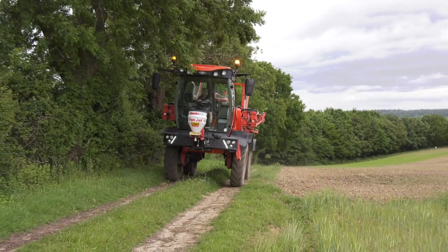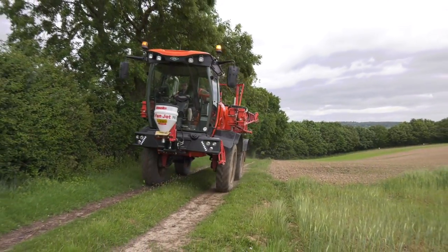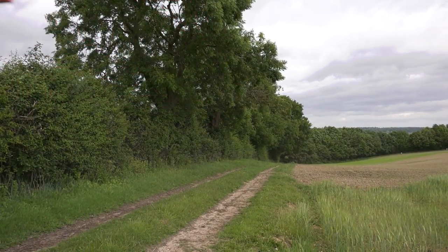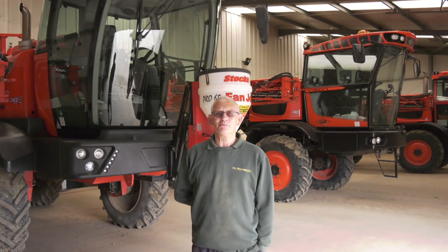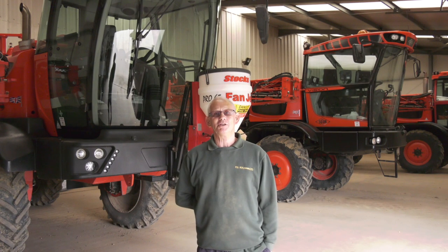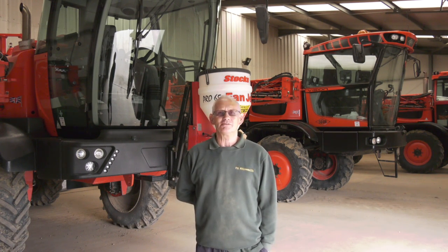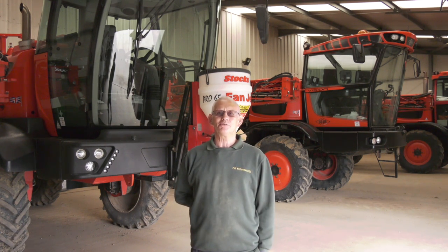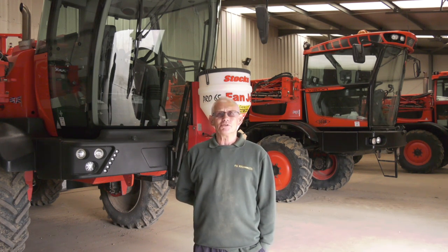With the first SANDS you'd get out of the cab and realize you hadn't got the pump in gear, so you'd get back in the cab, put the pump on, then get round the back and you couldn't lift the hopper down because the booms would be too far down. So you'd have to go back in the cab and lift it all up to get the hopper to come out.